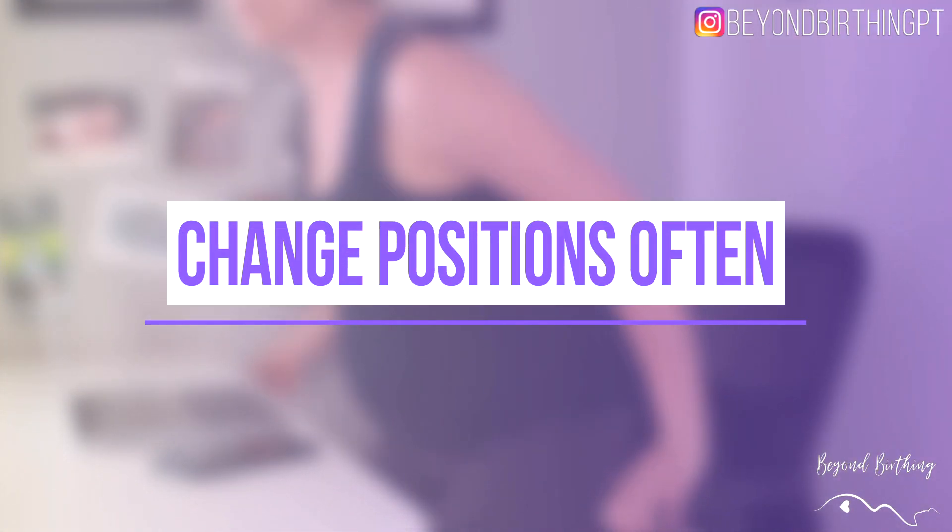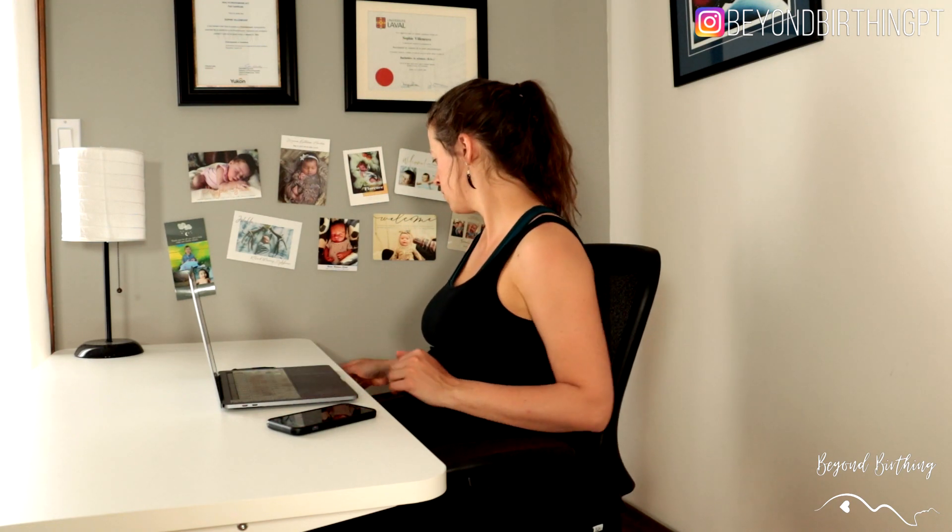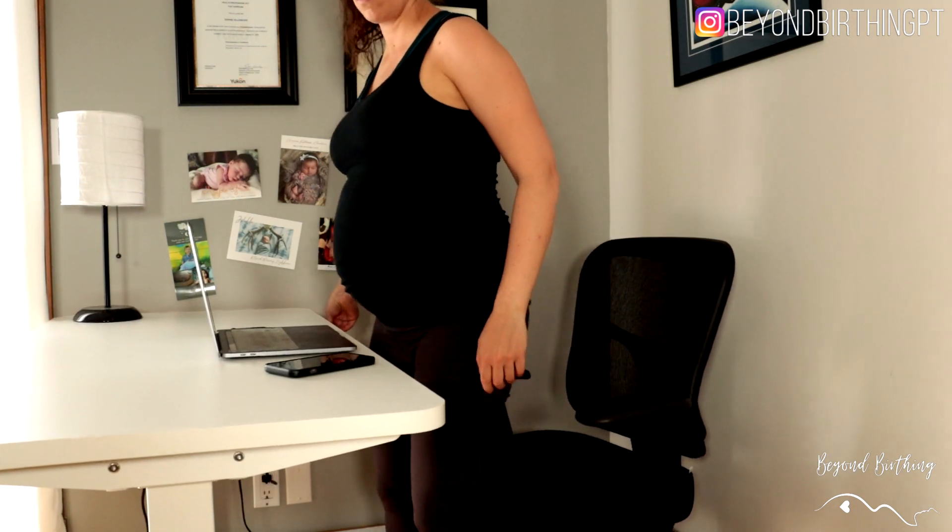Strategy number one is to change position often. First, identify how much time you can sit without triggering your tailbone pain, and try to change position before that time — whether it's using a standing desk, standing up for a minute, or changing the type of seating, for example going from a chair to an exercise ball. If you can sit 30 minutes without pain, set a timer to remind you to change position after 25 minutes. The more you go over your limit, the more your tailbone will hurt — it's as simple as that.